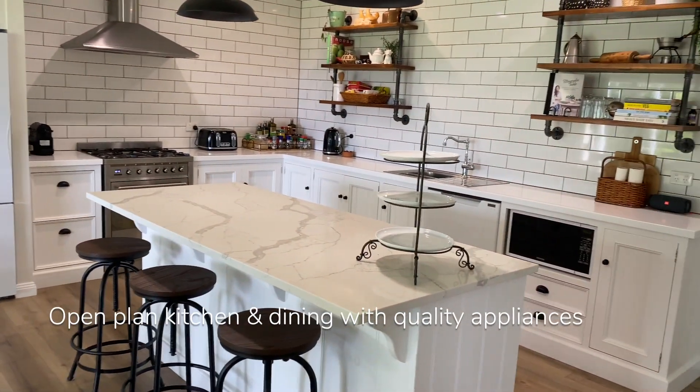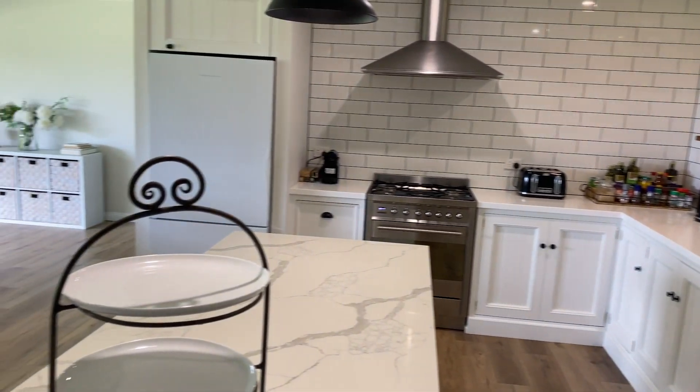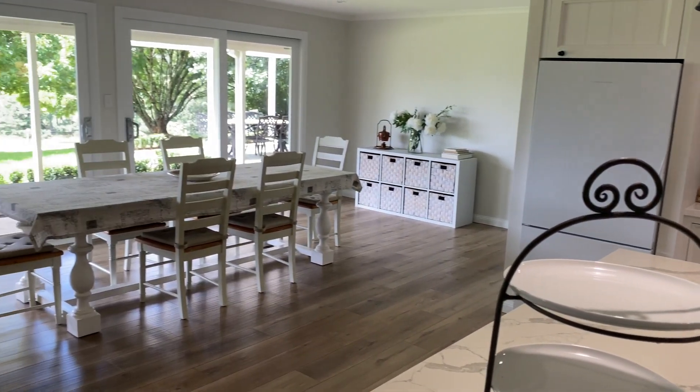Neighbouring the living area, the kitchen and open-plan dining area are centrally located in the home. The kitchen features modern appliances and a large island bench.